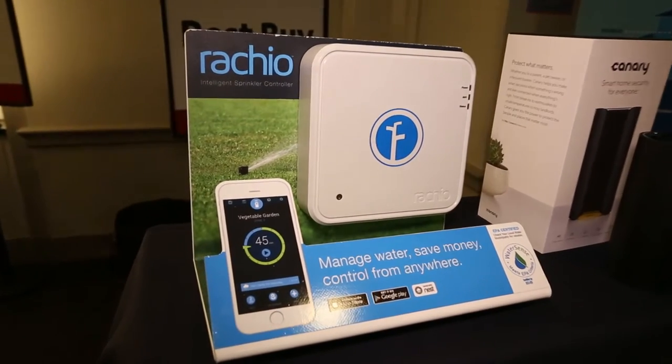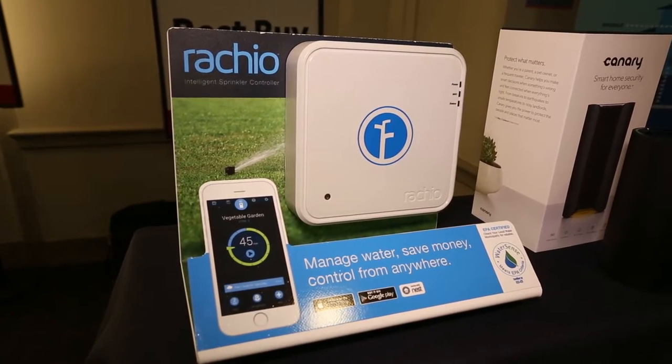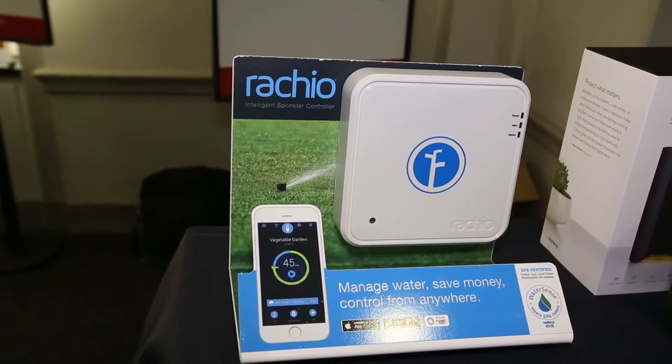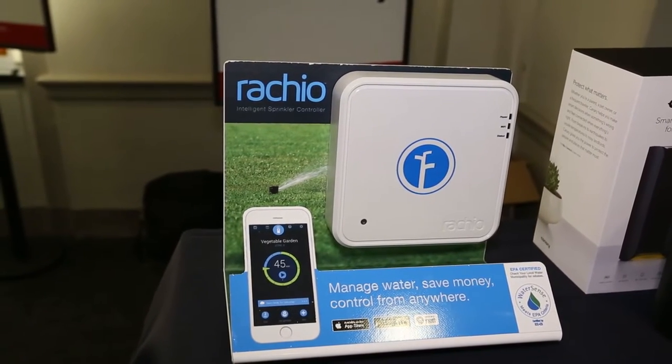We're showing off some of our connected home products. It's a smart sprinkler system, so it detects moisture in the soil, as well as gets weather alerts, so you're not watering your lawn when it's raining outside and wasting water.